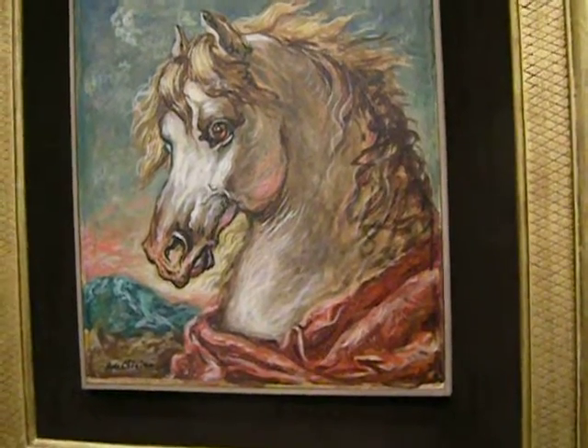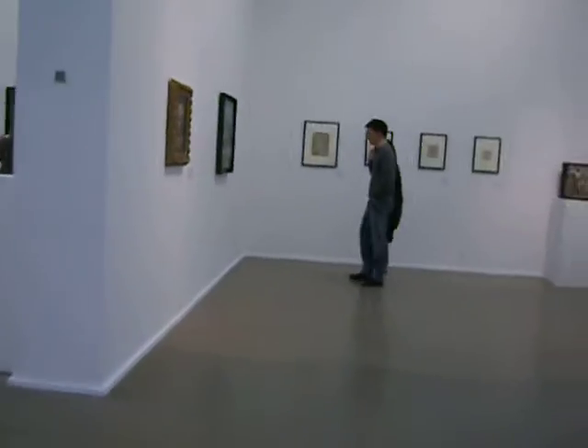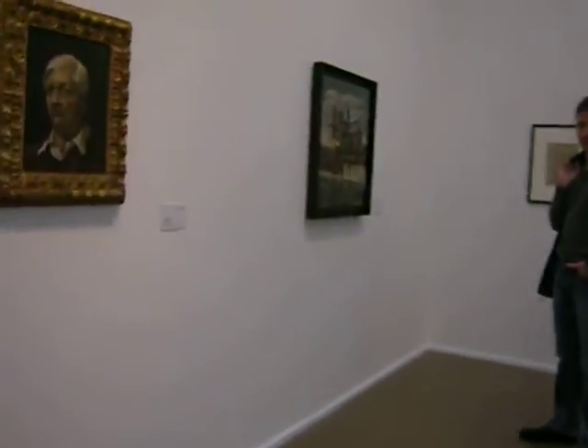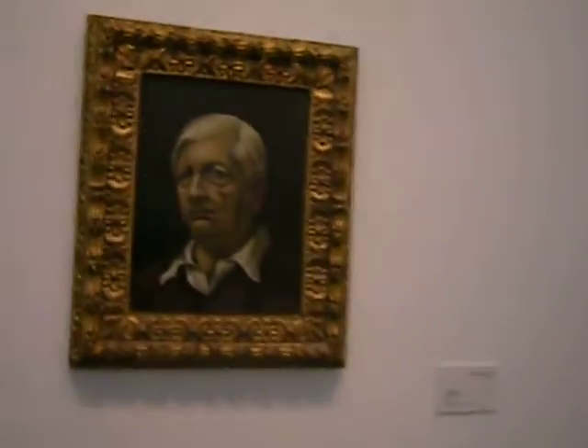He lived from 1888 to 1978, and he's one of my favorites. We're near Trocadero in Paris. There's a self-portrait. And this exhibition is free.